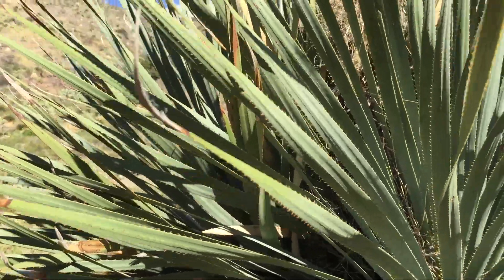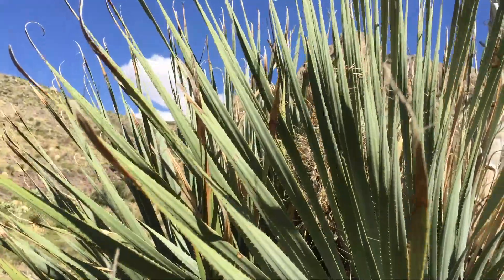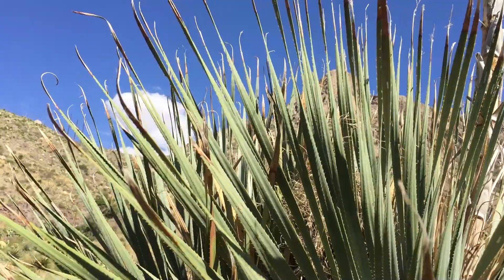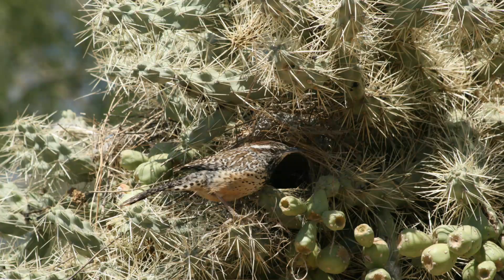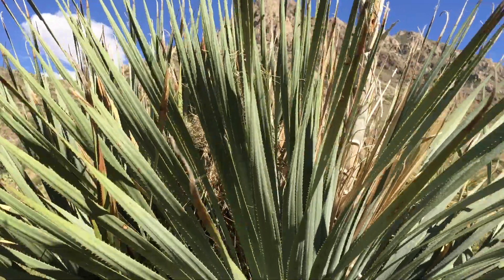This is a pretty big sotol. And right in the middle, if you look carefully, you can see a bird nest. It's probably a cactus wren who has built its nest among the leaves of the sotol as a way to protect the nest from predators.